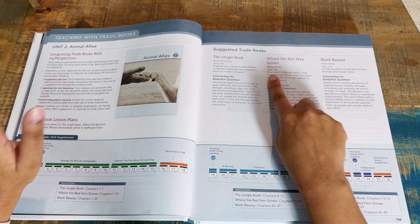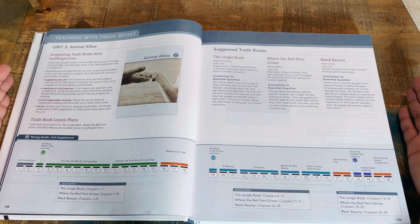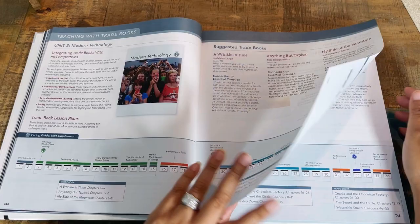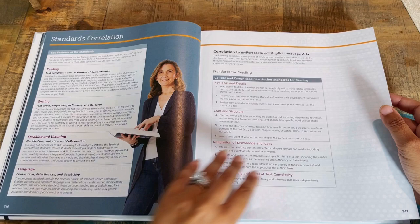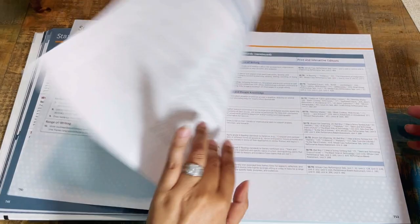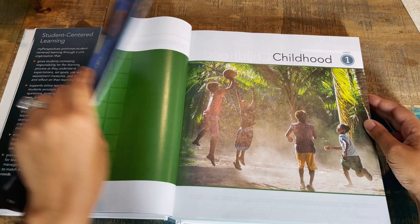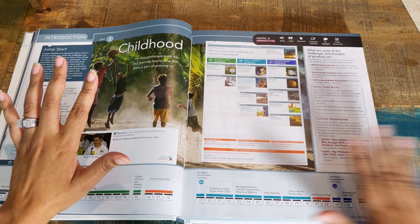Teaching with trade books — integrating trade books with My Perspective. For unit two, Animal Allies, suggested titles include The Jungle Book, Where the Red Fern Grows, and Black Beauty, and these come with additional lesson plans. There is a pacing guide if you're not a year-round homeschooler and you're trying to finish in 36 weeks. Then there are standards correlations — if that's important to you, they're available, though they are quite extensive.